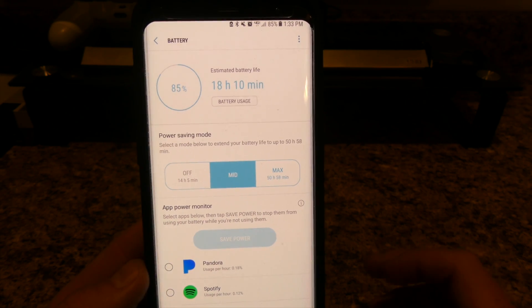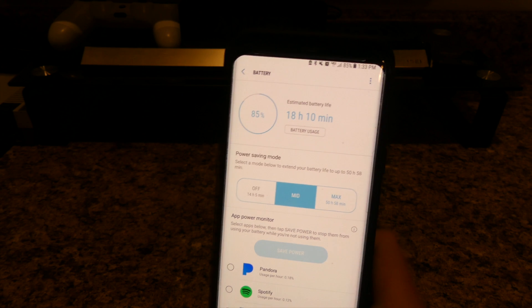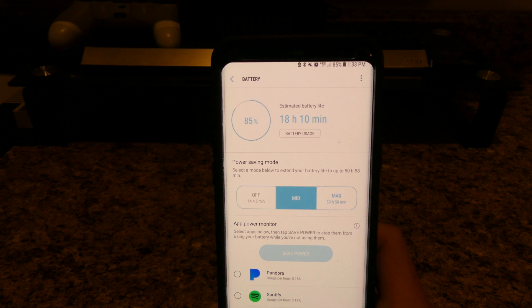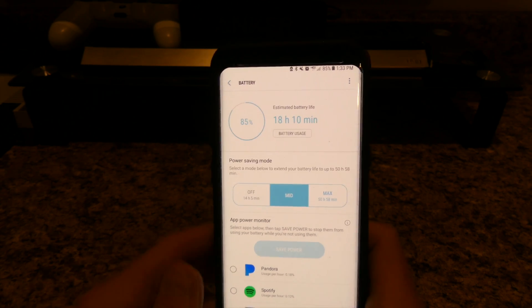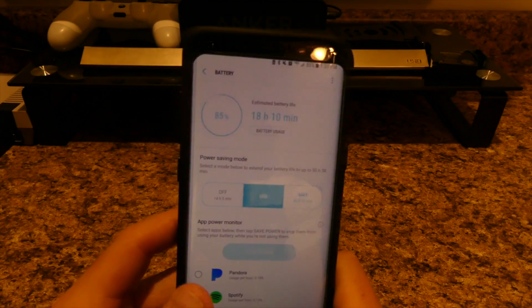I'm a pretty heavy user most days. I'm on Twitter, Facebook, Snapchat, Instagram, I'm playing games, I'm reading articles, stuff like that. So I'm not using this phone just to mess around — I'm really using this phone pretty hard.